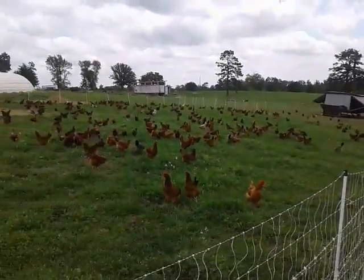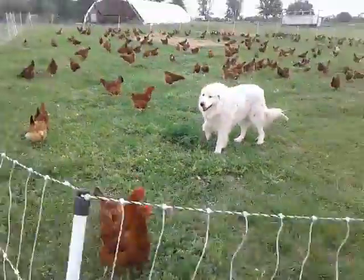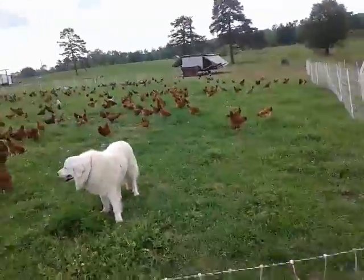Shady Grove Ranch laying hen flock basking in the glories of mobile pastured production.